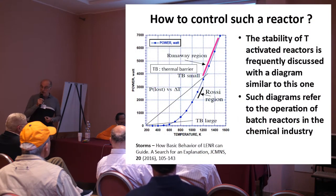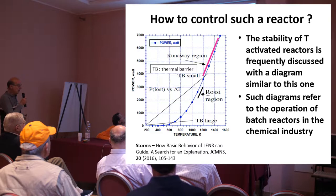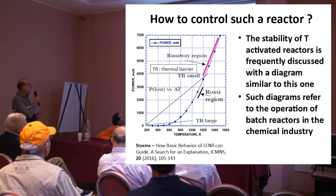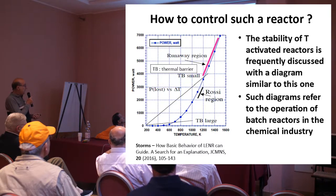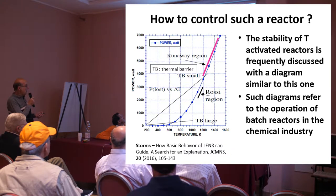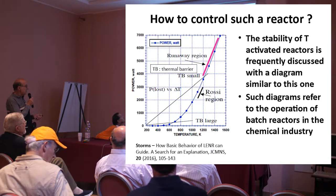Ed Storms is not in the room, but we have to think about him because he frequently uses this kind of diagram. He says this is the relationship between the temperature and the power. If you are in this region, like Rossi, it works. But if you are too high, you get runaway. And these two lines are what he calls the thermal barriers.